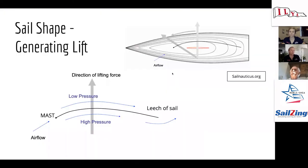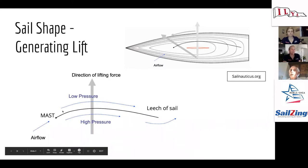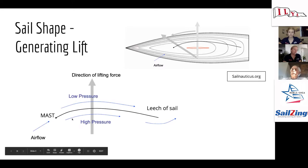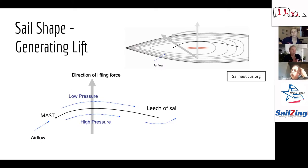This might be a review for some of you, but to talk about sail shape we should cover how you generate lift. Looking at this aerial diagram — bird's eye view of a sail — the mast is here and the back end is the leech. Imagine we are sailing a close-hauled course, the driver is driving straight, and your sail is trimmed properly. That lets us talk about what's happening with sail shape and how it affects your speed.